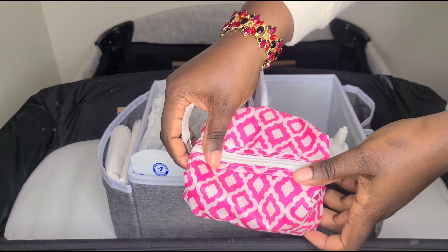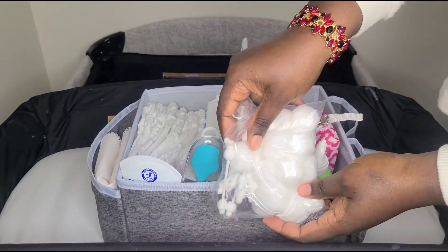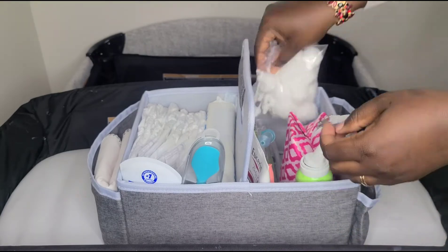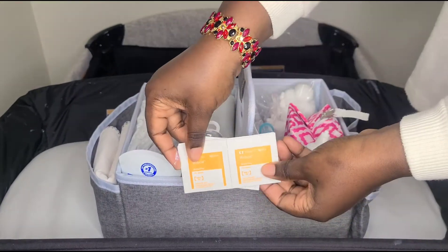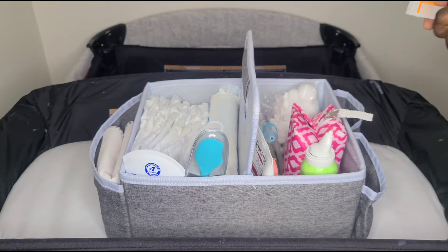In this pouch I just have a few grooming essentials, including a nail clipper and just a few cotton balls. I also like to pop some alcohol wipes in there in order to clean the butt spatula or anything else that needs wiping down.